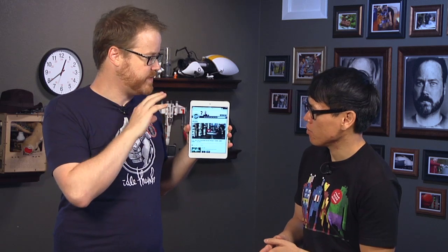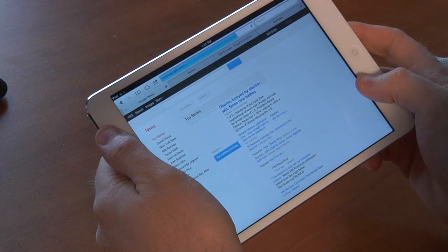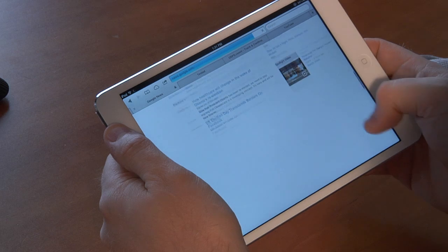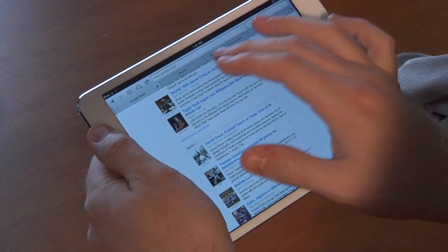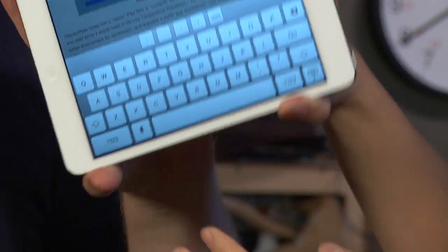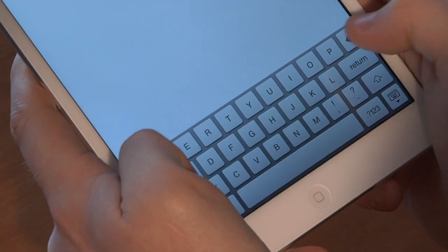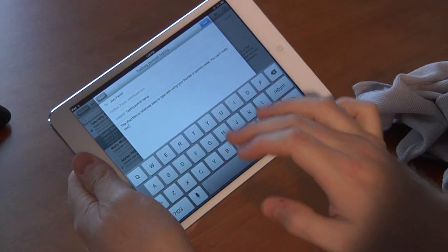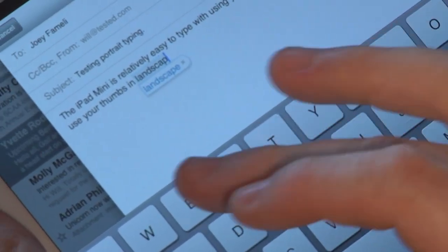I find myself using the iPad mini in landscape mode much more often than I did with the 10-inch iPad. Things just seem to fill out a little better and it works better as a horizontal device. However, in landscape mode, thumb typing with the keyboard is almost unusable. Thumb typing in portrait is very usable — you type from the corners. In landscape, it's much more of a hunt-and-peck situation with no analog to touch typing like you can do on the 10-inch iPad.